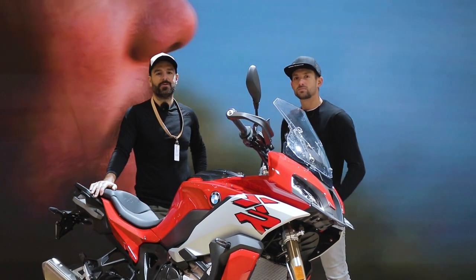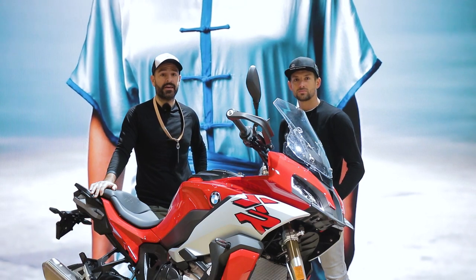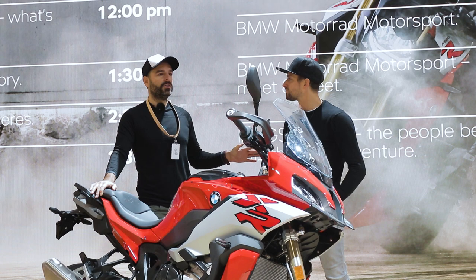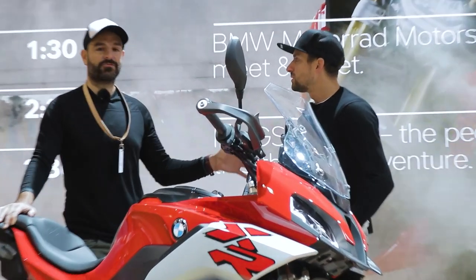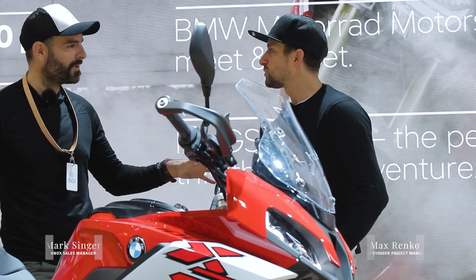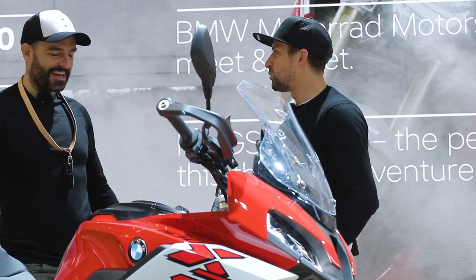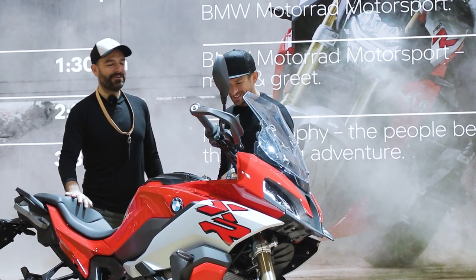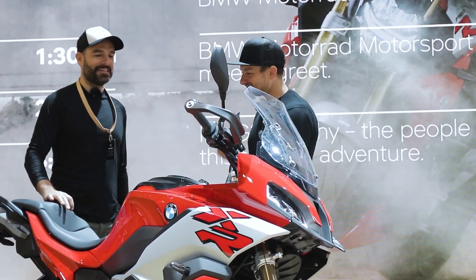Morning guys, Mark here from NoxArmor. We are here on the BMW stand at Eicma 2019 and I've been lucky enough to get my hands on Max Renko, who is the product development manager for BMW. Yeah, product manager — more of a marketing guy but still looking into engineering stuff as well.